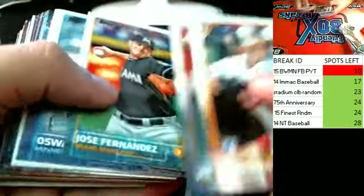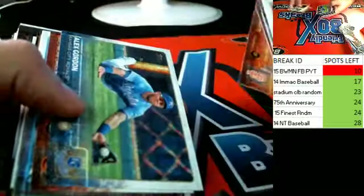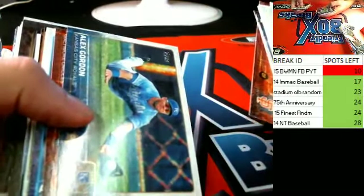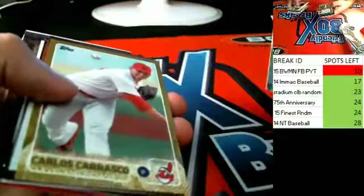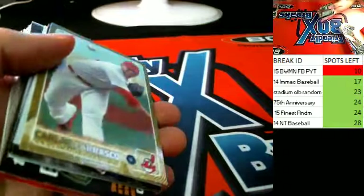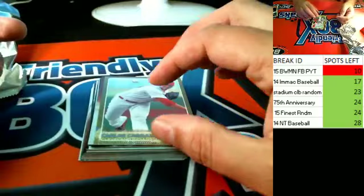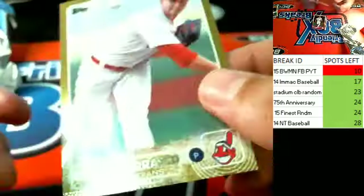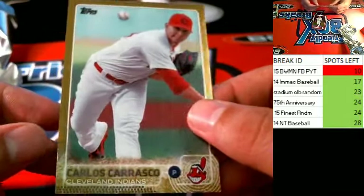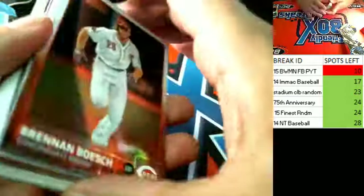Lots of rookies, everything's getting shipped out. Nice Cleveland Indians pull for Mr. Buzz. 1035 of 2015. Nice refractor, BuzzBee.